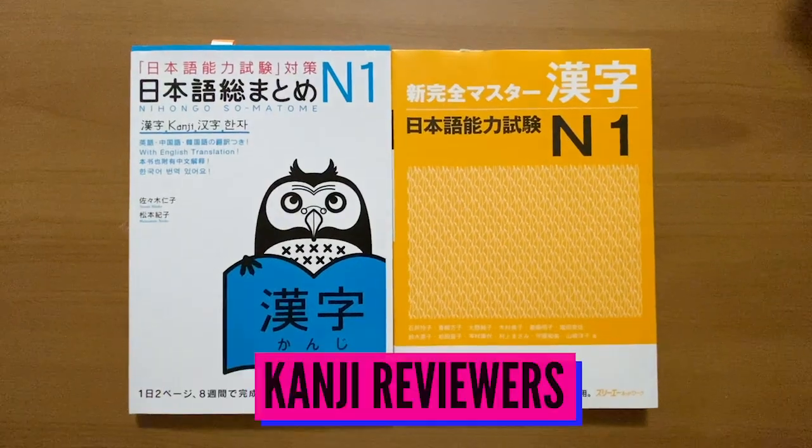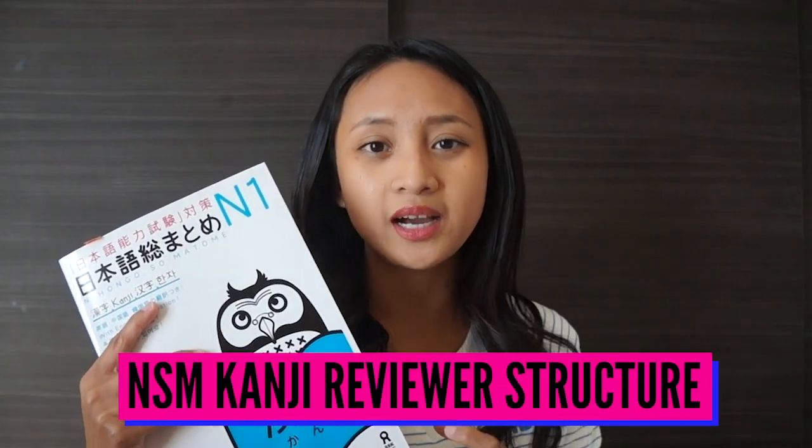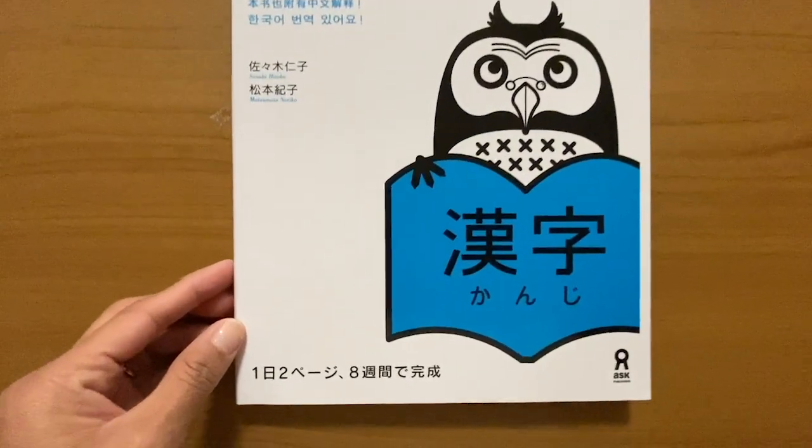So if you care for that kind of thing — if you're in a hurry or need to bring it to school — then yeah, I guess that's a good thing. Now let's compare each book based on category. First, we'll be comparing the kanji books. The Nihongo Somatome Kanji reviewer is meant to be studied in a matter of eight weeks, and the kanjis are grouped based on their similarities.